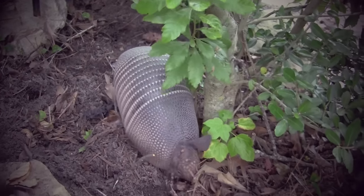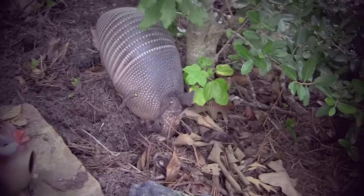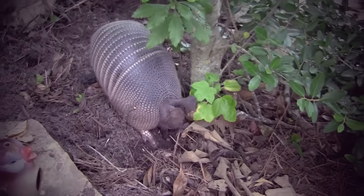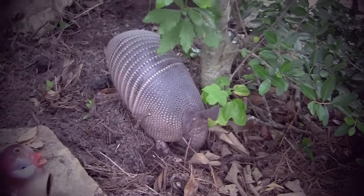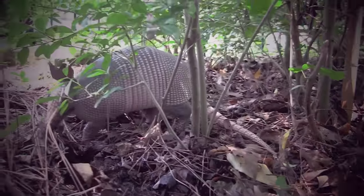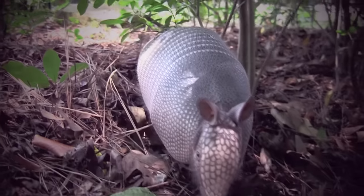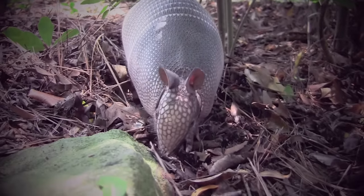Armadillos have a particularly interesting method of crossing water. When facing a small stream, they simply walk across the bottom. However, when facing a large body of water, armadillos will swallow air, inflating their intestines, becoming buoyant, and then simply swim across.